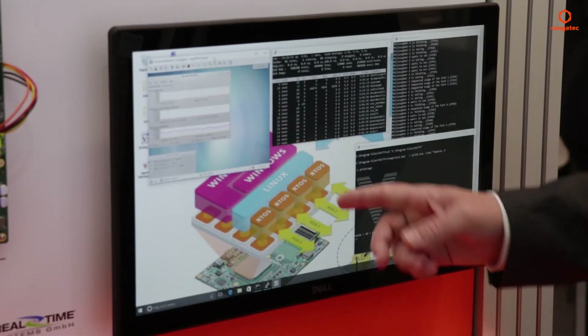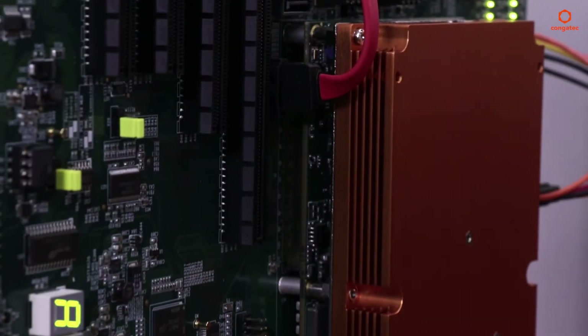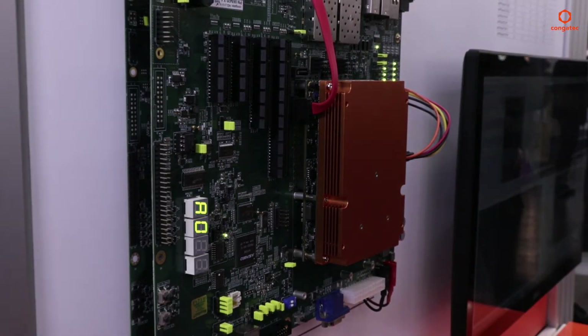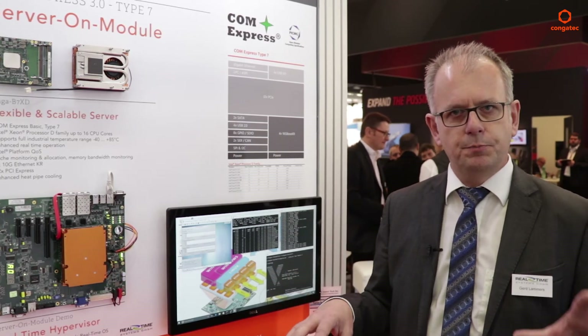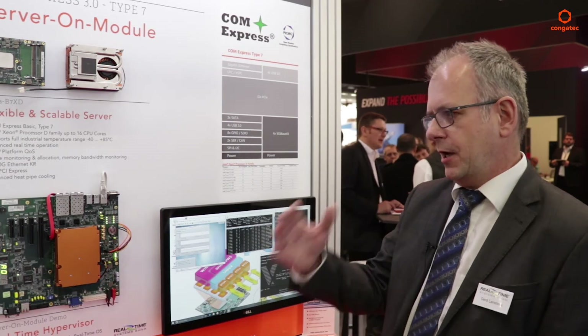At the same time you can have a user interface running on Microsoft Windows, and you can even go all the way down to the device on the edge, where a real-time operating system in hard real time could be functioning as a motion controller. Just like building blocks, you can utilize different CPU cores and devices for different purposes and operating systems, while having an intelligent gateway moving all the data into the cloud.